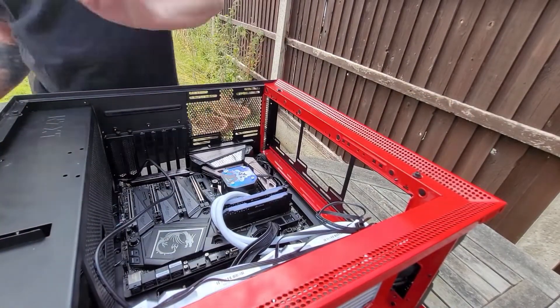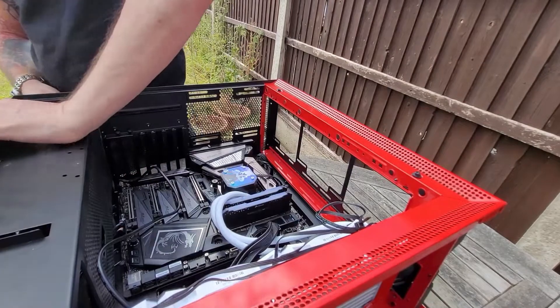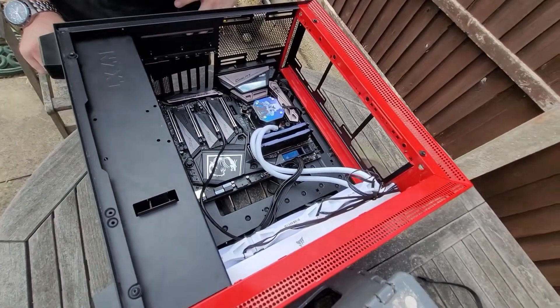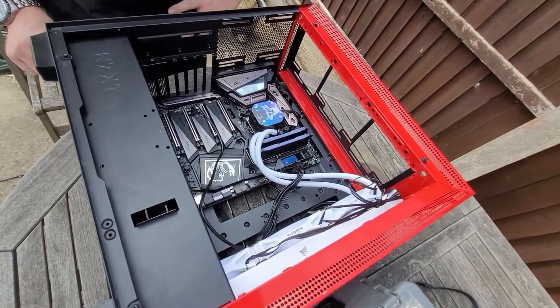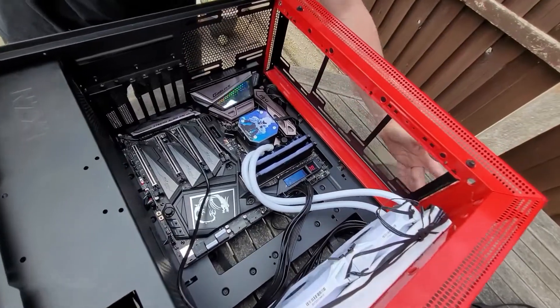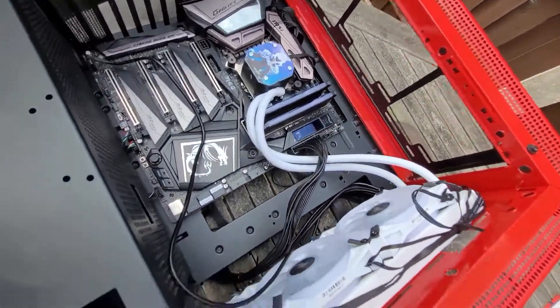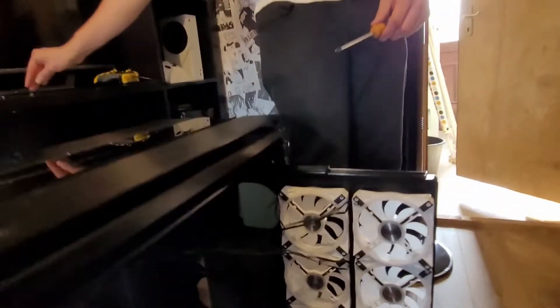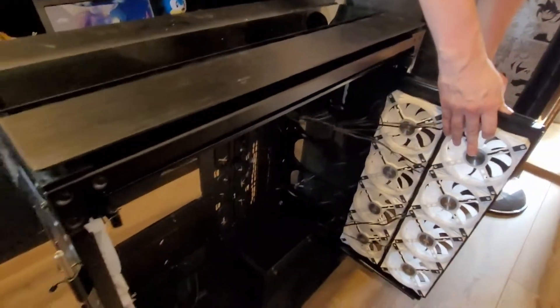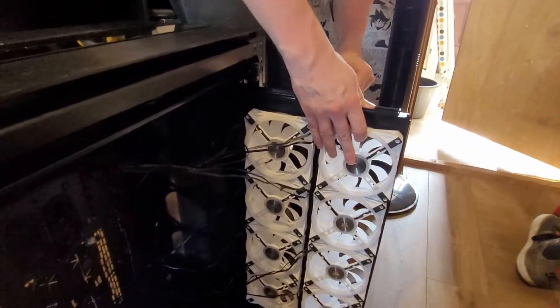I just want to make sure it turns on. And three, two, one — I pressed the button. Oh, she's beautiful. So right now we're nicking the fans from this beast for the computer outside.